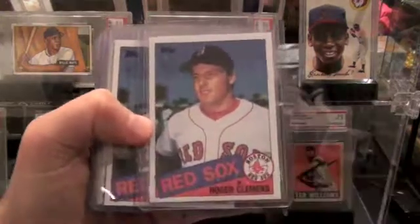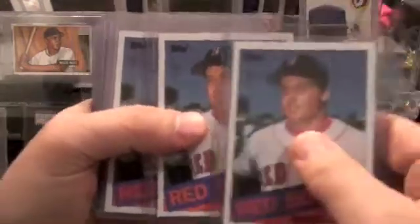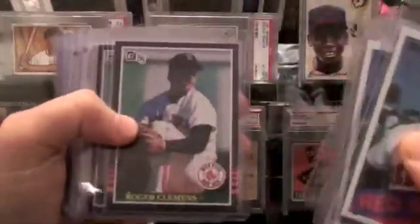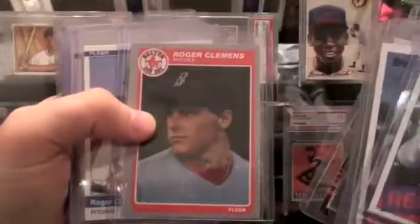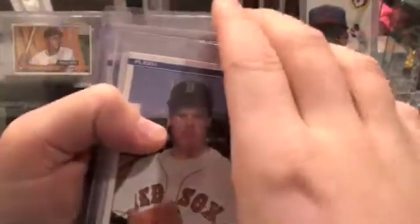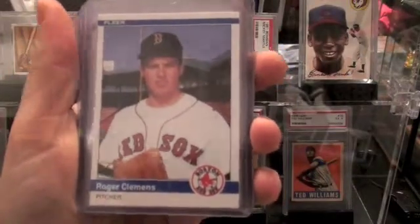We have Roger Clemens. I'm a big Roger Clemens fan and have accumulated quite a number of his rookies over the years. There is Topps Rookies, Donruss, Fleer, and this is the '84 Fleer Update Roger Clemens. It's a great card — hard to come by.